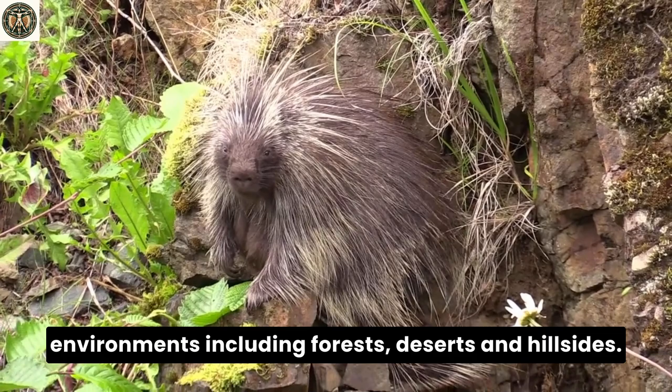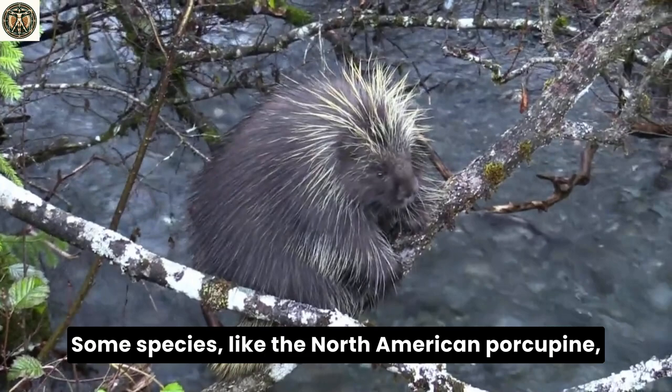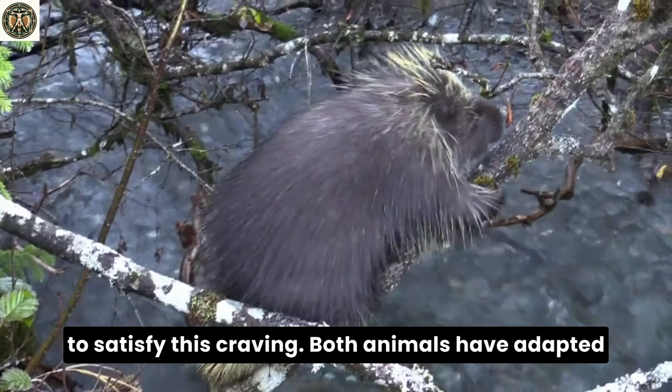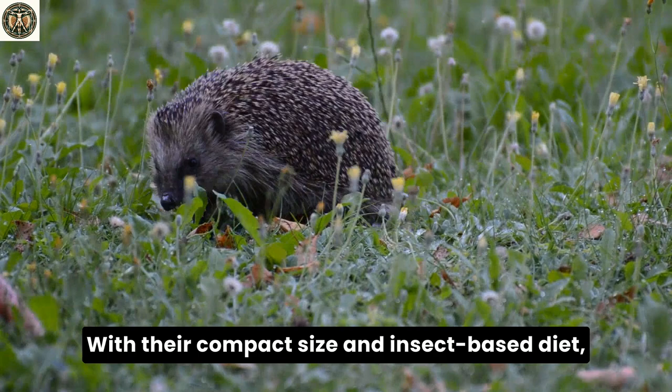Porcupines inhabit various regions in the Americas and Eurasia, adapting to a wide range of environments including forests, deserts, and hillsides. They are primarily herbivores, with a diet consisting of leaves, herbs, twigs, bark, and green plants. Some species, like the North American porcupine, have a particular fondness for salt and have been known to gnaw on wooden tool handles and road salt-treated wooden objects to satisfy this craving. Both animals have adapted well to their respective diets and habitats, showcasing the diversity and adaptability of nature.